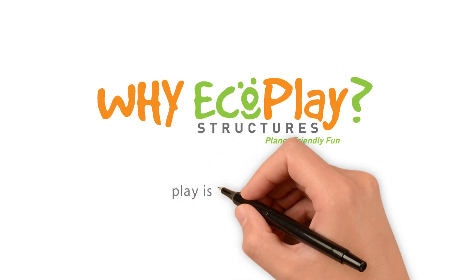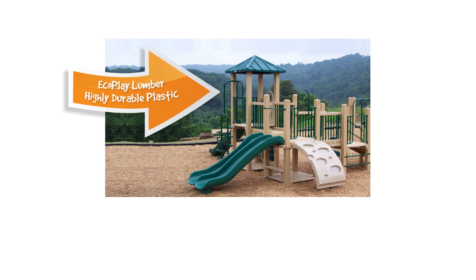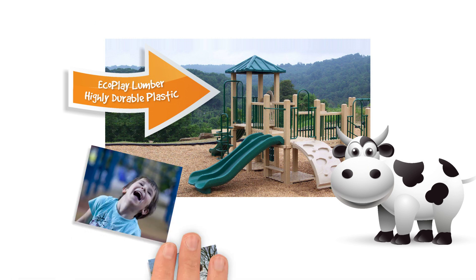Why EcoPlay? Play is our business. Our playgrounds are constructed with EcoPlay Lumber, an extremely durable product made from recycled milk jugs. They are designed for commercial use and to hold up to harsh weather and kid-style wear and tear.